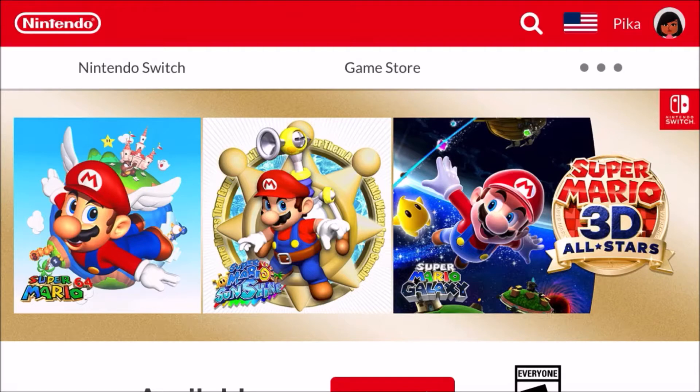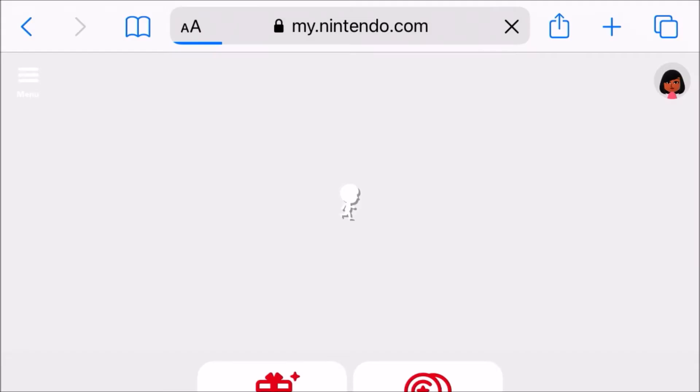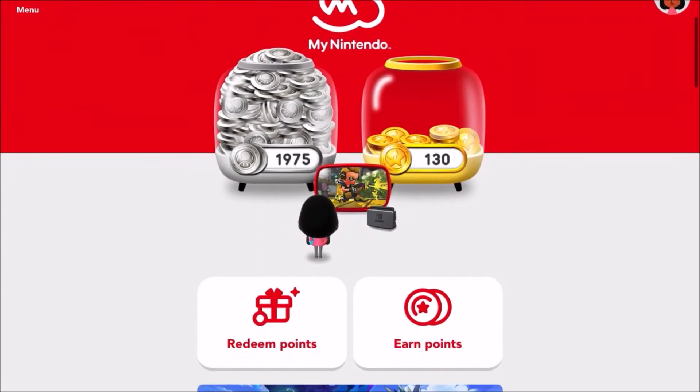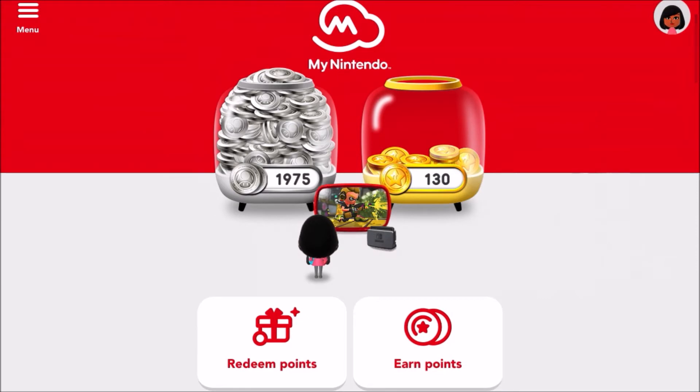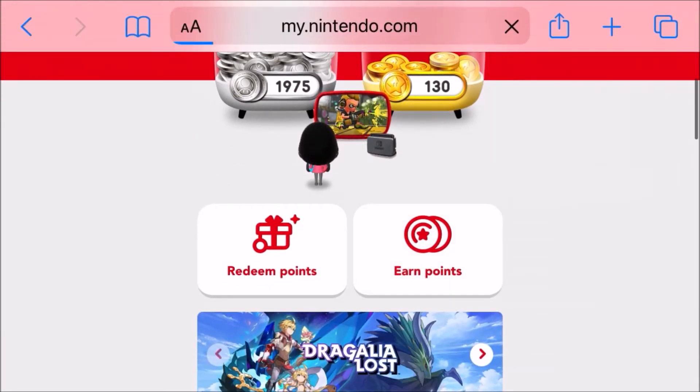Now that I'm signed in, you can see my icon at the top right. Click the icon, then click on My Nintendo, and you'll be taken to this page. You can see some animations and there are two jars for platinum points and gold points. Platinum points you can earn for free, and gold points are from purchases — I believe it's any games for any Nintendo console. To earn points you click 'Earn Points,' and to redeem them you click 'Redeem Points.'